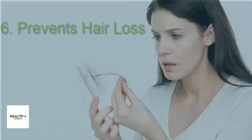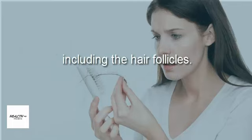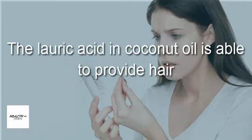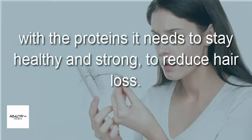Six: prevents hair loss. A thyroid disorder can affect many parts of the body, including the hair follicles. The lauric acid in coconut oil is able to provide hair with the proteins it needs to stay healthy and strong, helping to reduce hair loss.